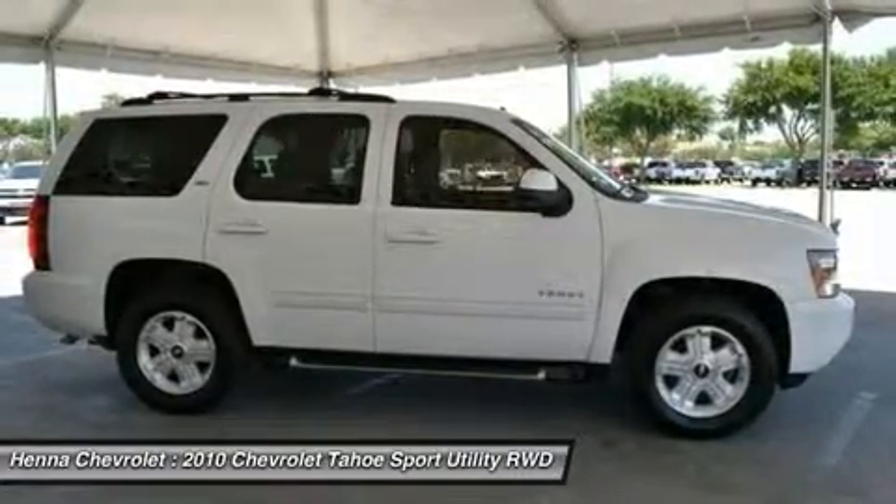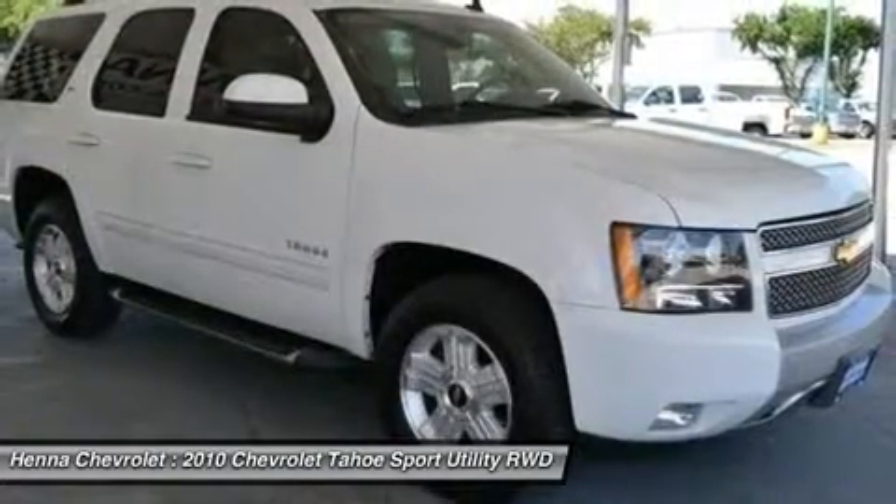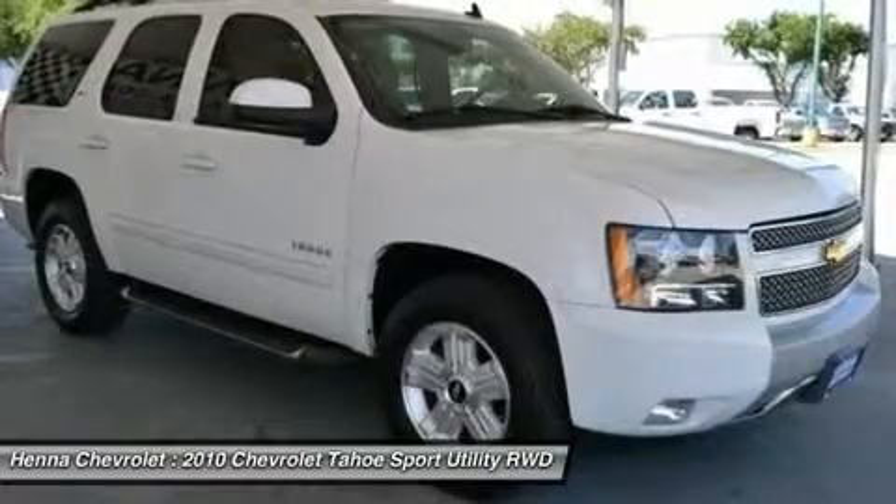Driver illuminated vanity mirror, passenger illuminated visor mirror, front reading lamps, rear reading lamps, traction control, vehicle stability control, daytime running lights.